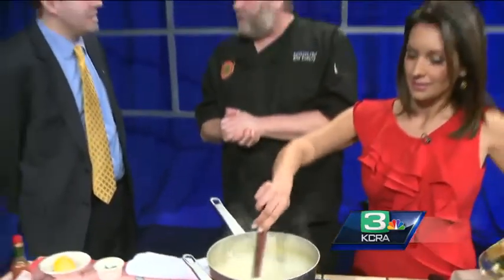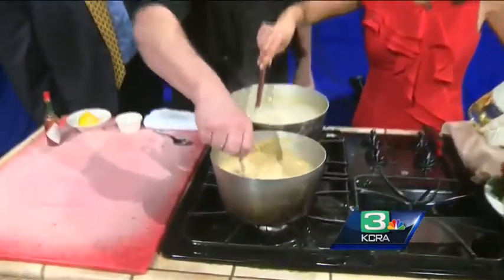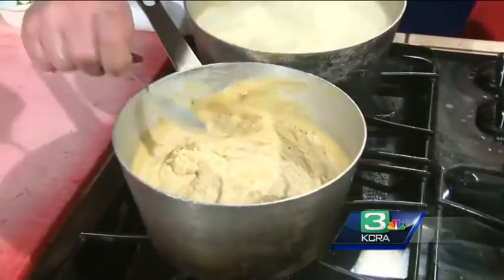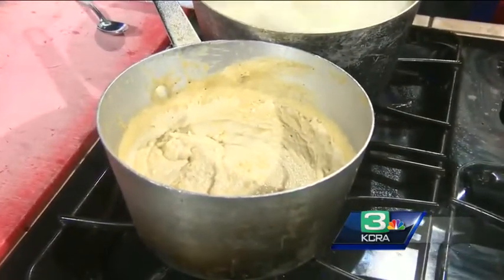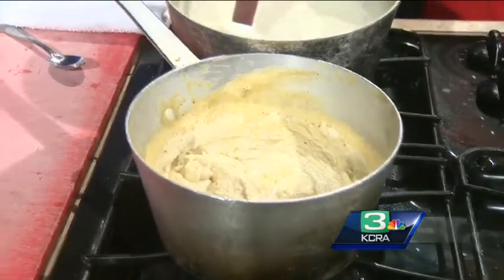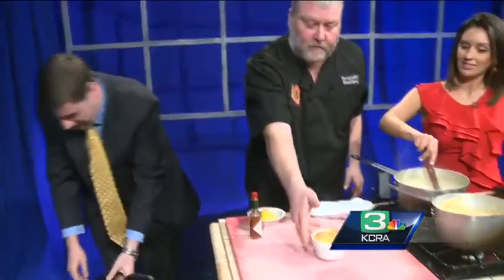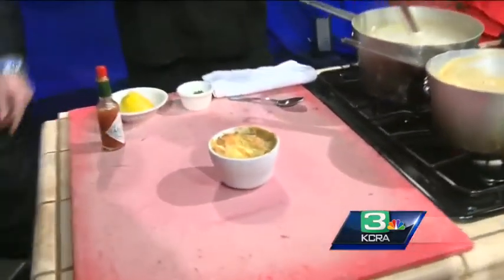Now you're going to put it in a food processor or a blender — just process it until it's smooth. You're going to end up with a nice creamy smooth soup like this. Then you're going to put it in your oven for about seven to ten minutes. We have a miracle oven here at KCRA — bring it out, David. Check out what happens. There we go, and there's our finished product. Oh wow, is that really creamy? It's very creamy.